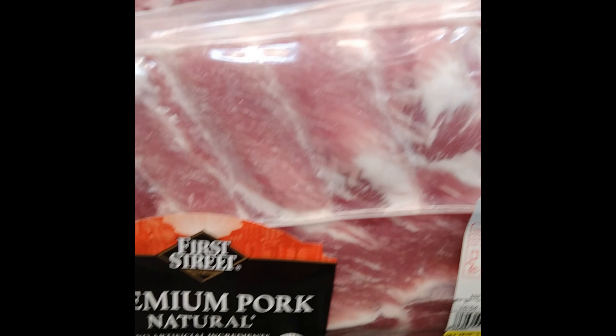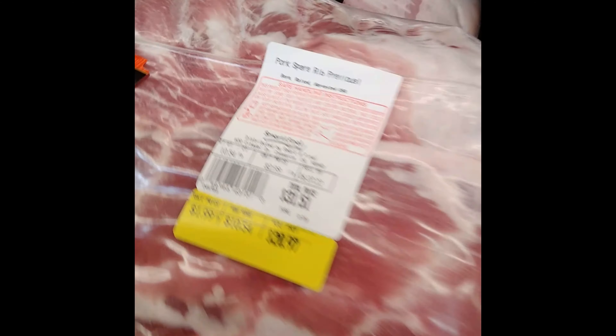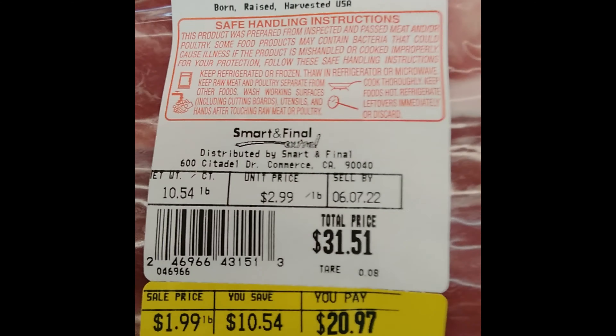But the prices are nuts. You see spare ribs — two in a pack — $31. My price that I got that day was $20. That's a $10 difference, which sometimes ain't good.